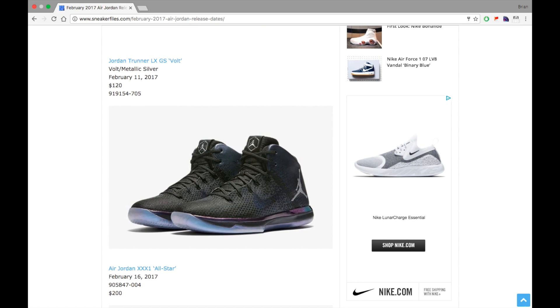Now we're getting into the bulk of the stuff — the All-Star releases. First up we have the Air Jordan 31 All-Star, retailing at $200, dropping February 16th. They're going with the nickname 'Goddess Shine,' though originally they were being called 'Chameleon' or just simply All-Star. I'll just call them All-Star from here.